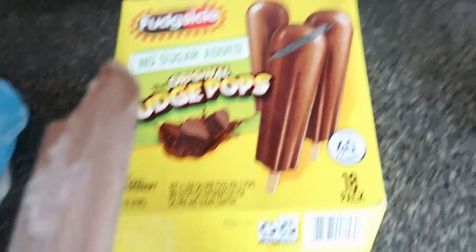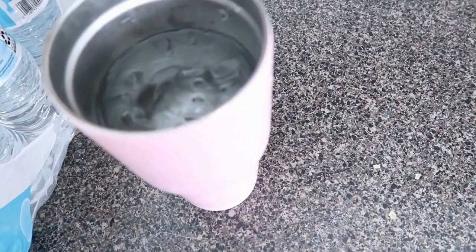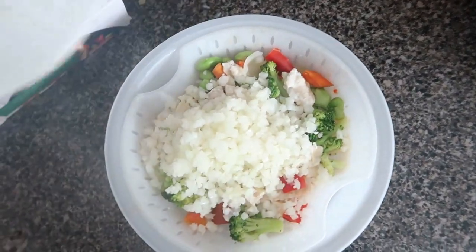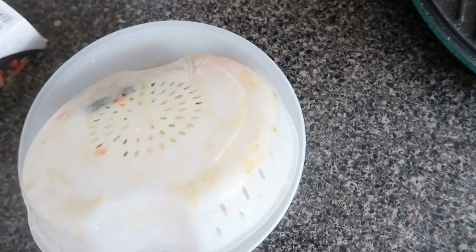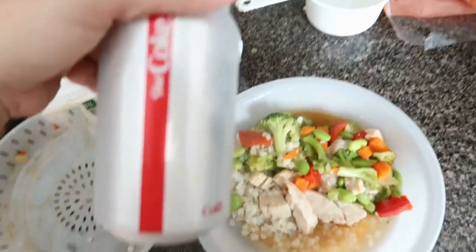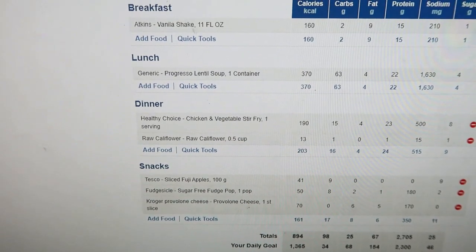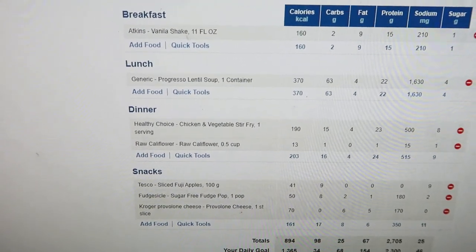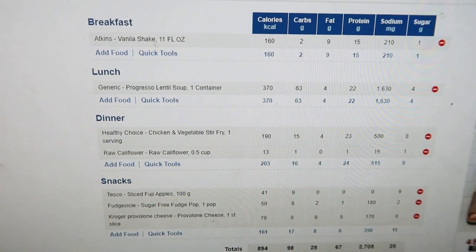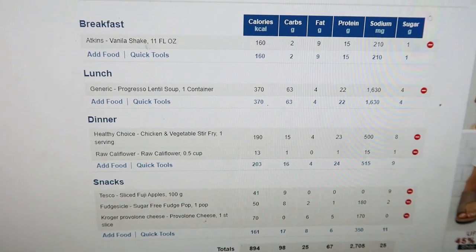Around 3 o'clock I'm having one of these sugar-free fudge pops. Around 4 o'clock I'm getting hungry so I'm having a big glass of ice water. Then a bottle of water and a slice of provolone cheese. For dinner I'm having the Healthy Choice Simply Steamers and adding a half cup of rice cauliflower and a diet coke. Today's totals: 894 calories, 98 carbs, 25 grams fat, 67 grams protein, 2,705 sodium — a little high — and 25 grams sugar.